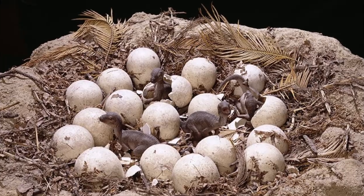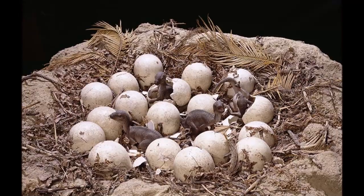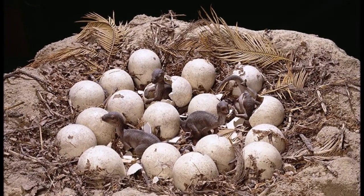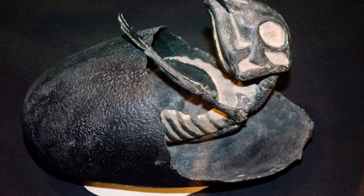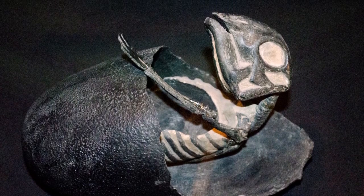This idea is confirmed by the presence of many fragments of trampled, broken eggshell in the nest. If the babies had left the nest soon after hatching, the eggshells would not have been broken up in this way. While the babies were restricted to their nests, their parents would supply them with food, water and protection. Newly hatched Maiasaura were about 12 inches in length.